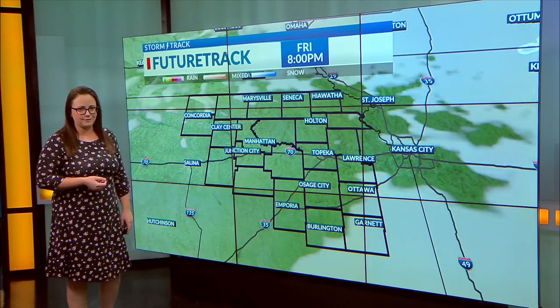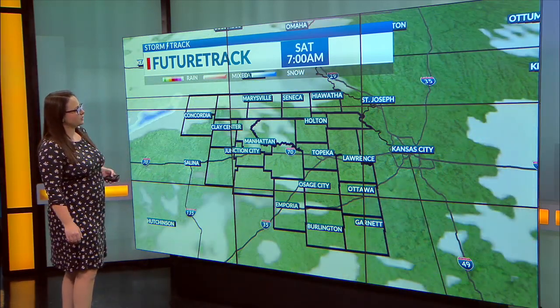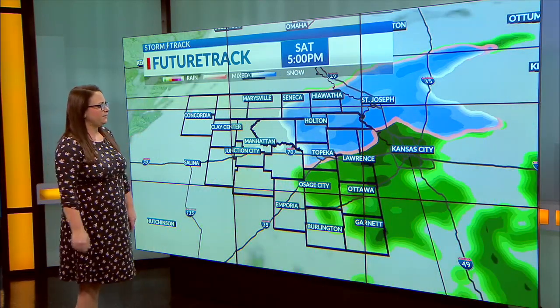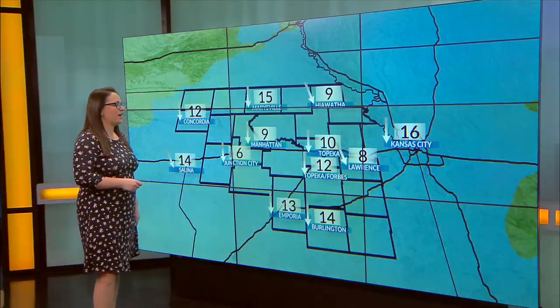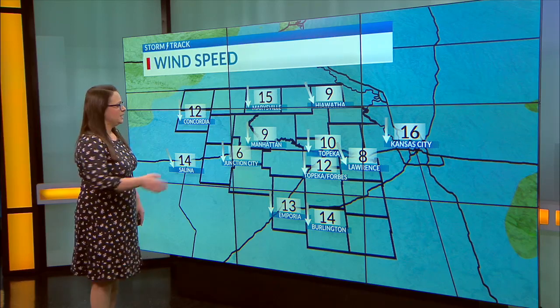Not expecting much more than that. Maybe a trace of some snow on the grassy surfaces today. Otherwise, we've got dry conditions for tonight. Tomorrow, a third round potentially comes in for the afternoon after lunchtime and into the early evening. We may see a quick little burst of some light rain mixing in with some snowflakes through the evening hours on Saturday. Once again, not expecting a lot from that, apart from just a few slick spots potentially on the roads.